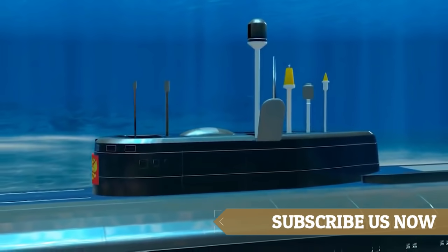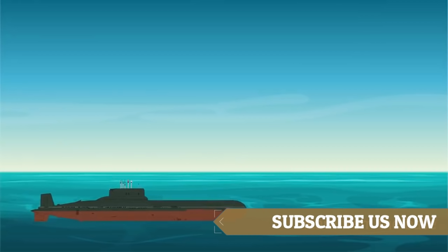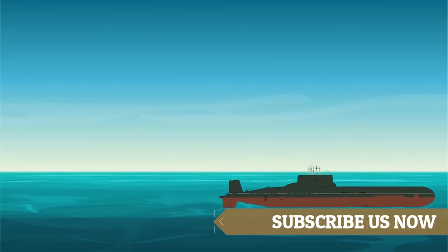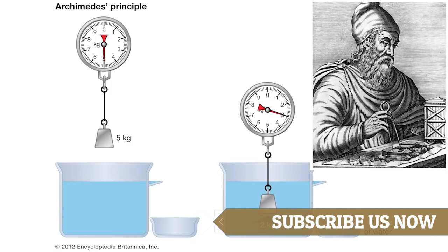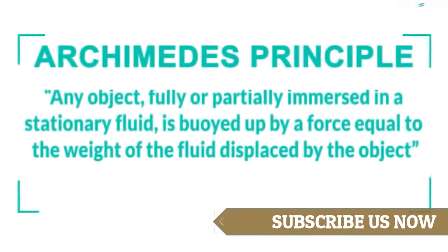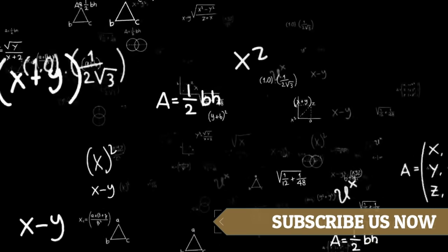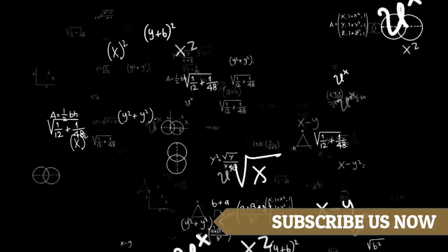A periscope is a useful example of the law of reflection at work. The method used by the submarine to rise and sink in the water is very simple — they follow Archimedes's principle: any object fully or partially immersed in a stationary fluid is buoyed up by a force equal to the weight of the fluid displaced by the object.